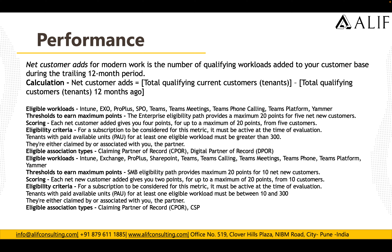The calculation for net customer adds is: total qualifying current customer tenants minus total qualifying customer tenants 12 months ago. For example, if you had five tenants last year and added two or three more in the last 12 months, Microsoft calculates all of those to see if you are reaching the required numbers. The minimum you need to add is five net new customers; if you add five, you get 20 points for the Performance category. If you add only four, you get no points.